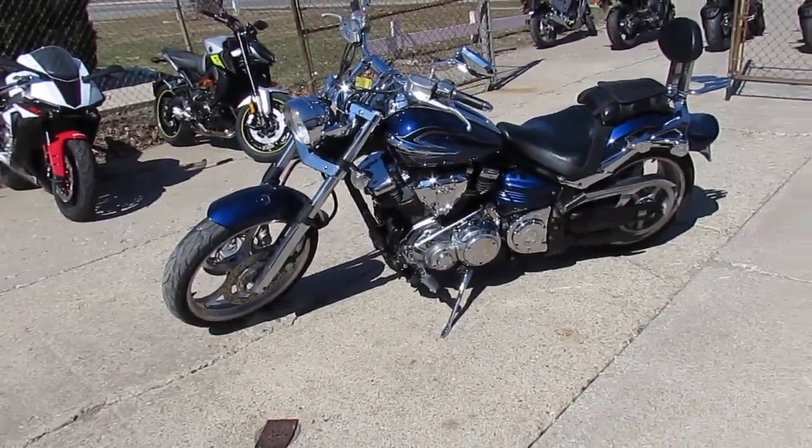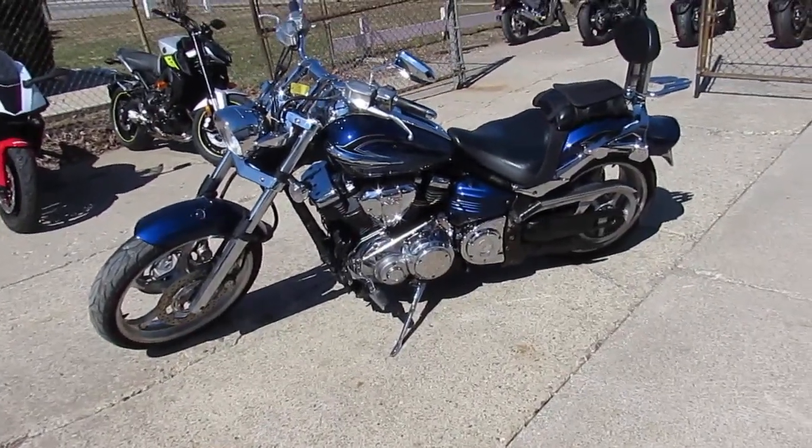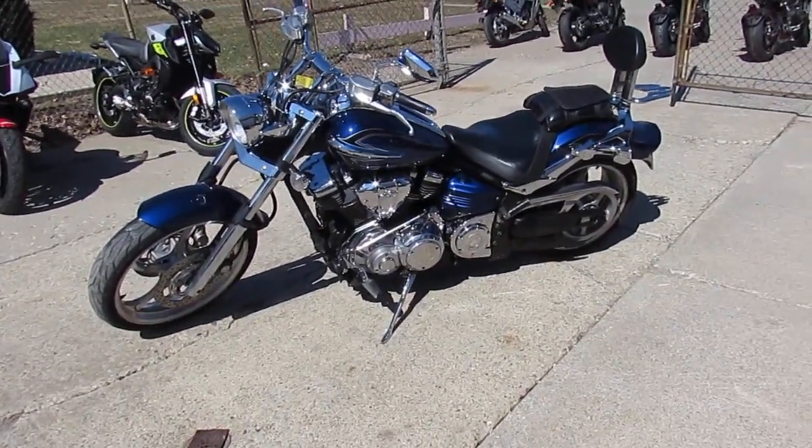It's a Yamaha Raider, 1900cc for $59.99. Visit our website at ApprovalPowerSports.com.